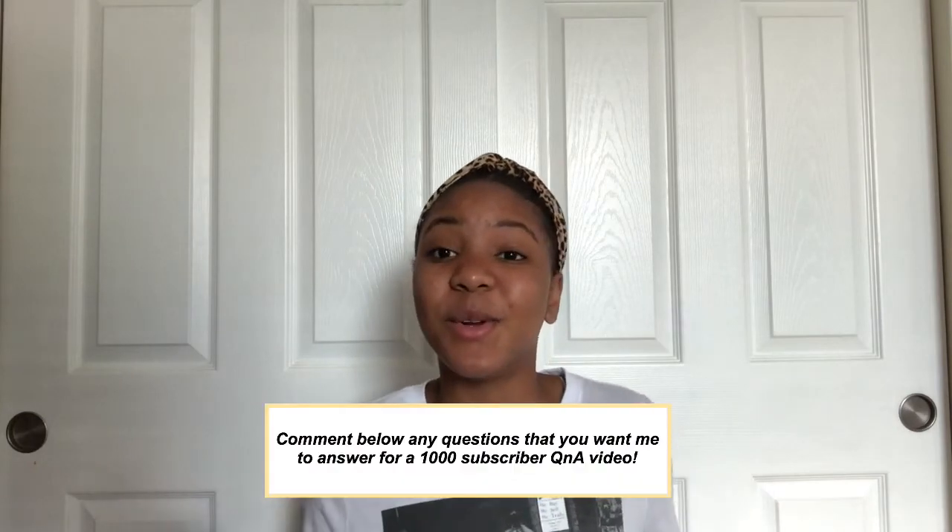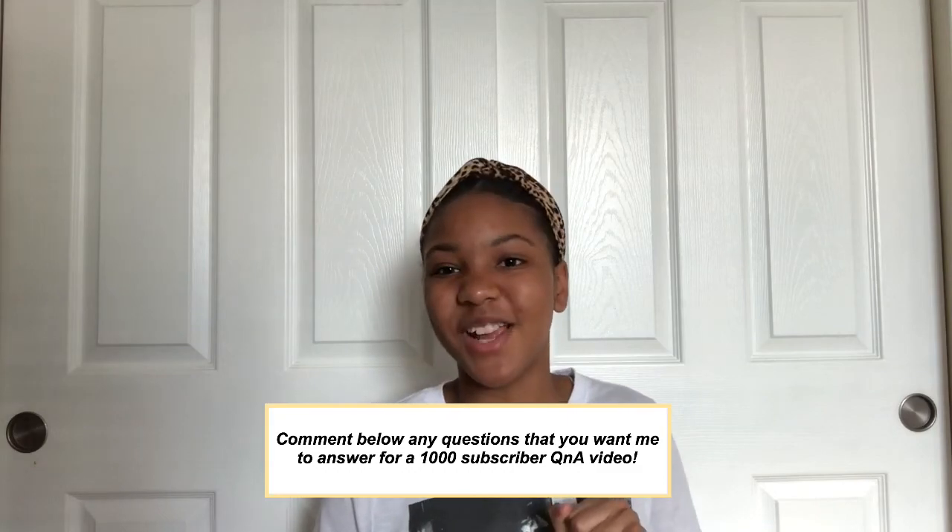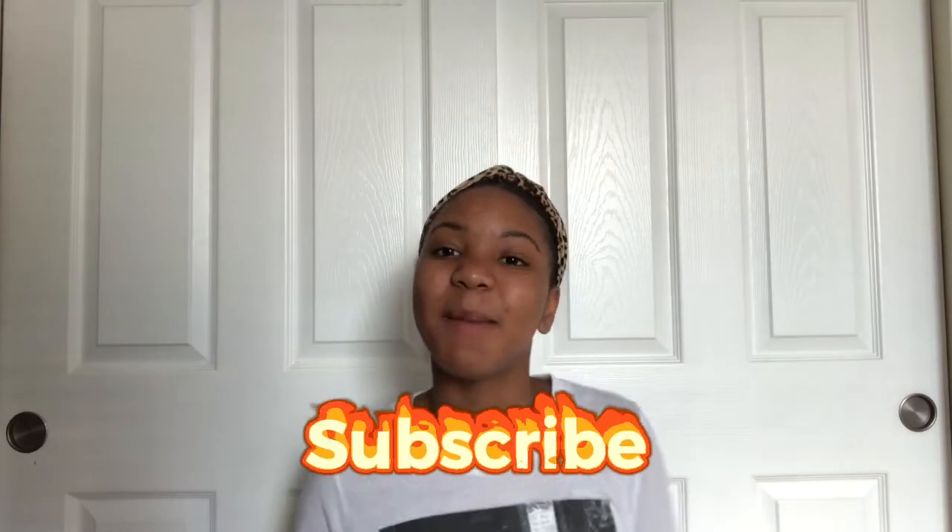That is it for this week's video. I really hope you guys enjoyed — there's just something very enjoyable about seeing what other people have on their devices, whether it be their phone, laptop, iPad, or whatever. Don't forget to comment down below any questions you have for me so I can answer them in hopefully my next video. As always, be sure to like, comment, share, and subscribe, and I'll see you guys next week. Bye!